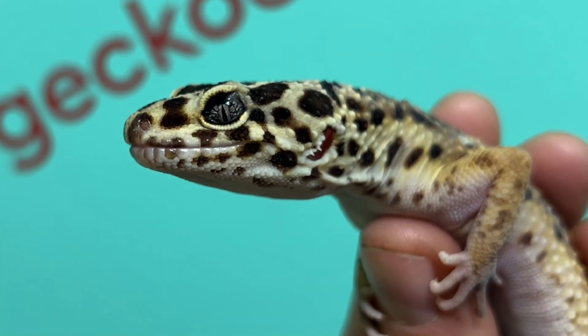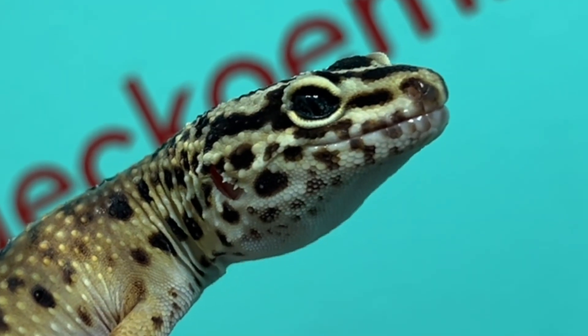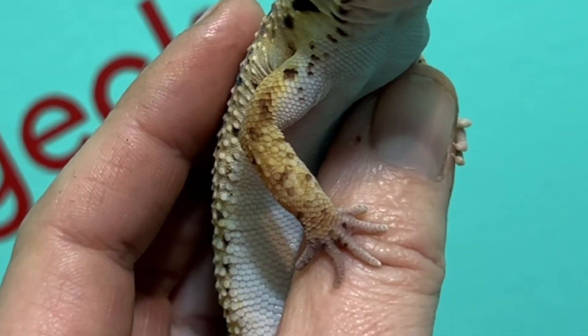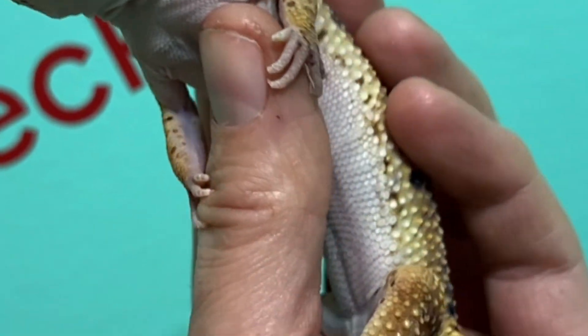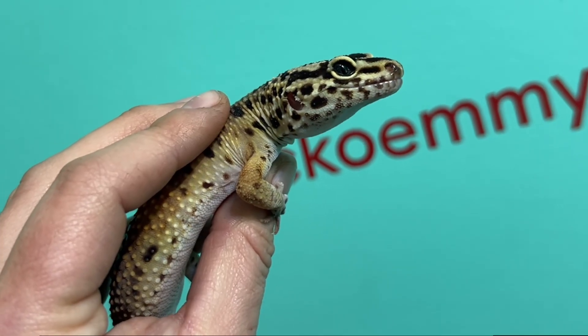One week later, and the gecko is looking better than ever. His eyes aren't perfect yet, but in another week or so, you probably won't be able to tell anything was ever wrong. With the right care, leopard geckos can make amazing reptile pets that live 20 years or more.